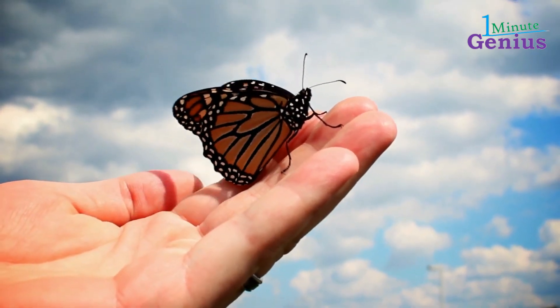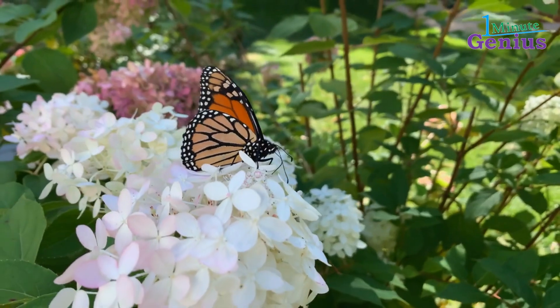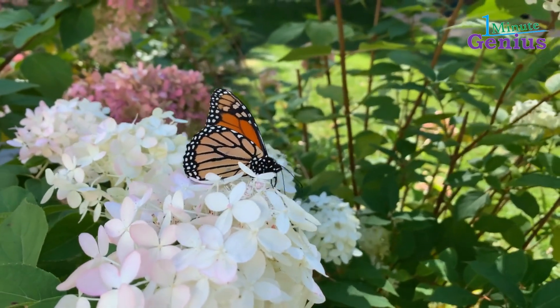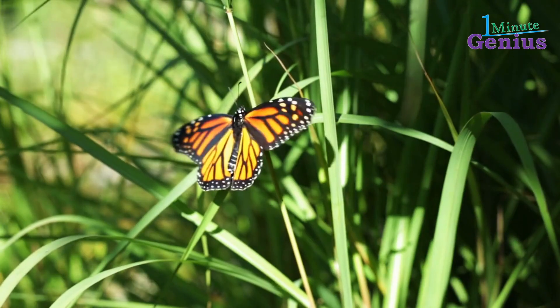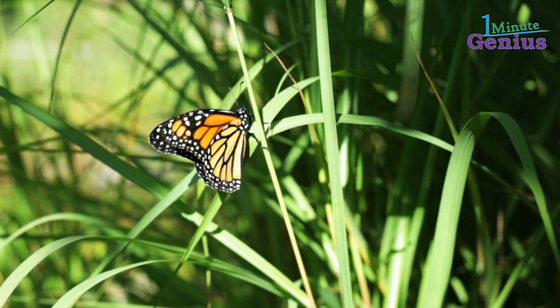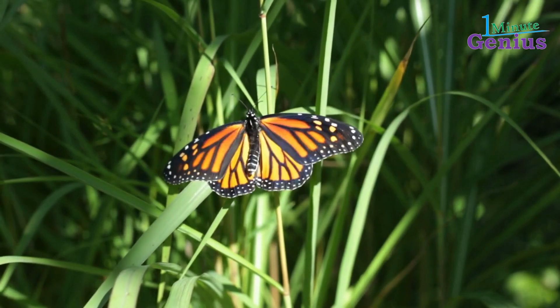Hello and welcome to One Minute Genius. Today's video is about monarch butterflies. The monarch butterfly is a well-known and easily recognizable species of butterfly, known for its striking orange and black wings. The unique pattern of the monarch butterfly serves as a warning to predators that the species is toxic, due to the milkweed toxins it ingests during its larval stage.